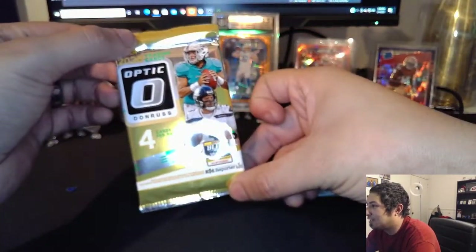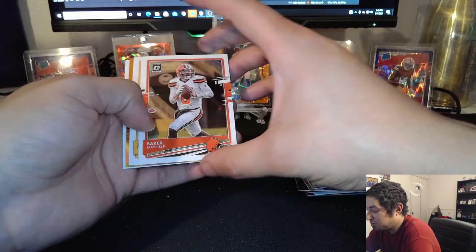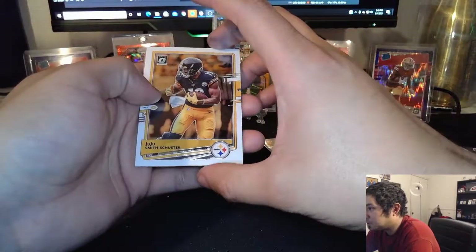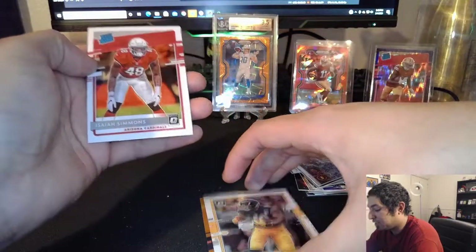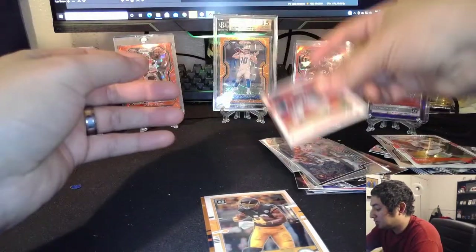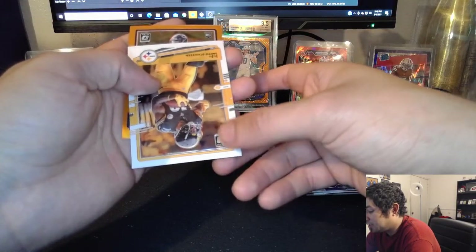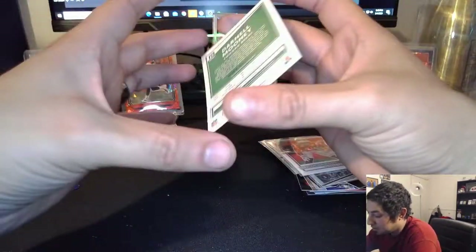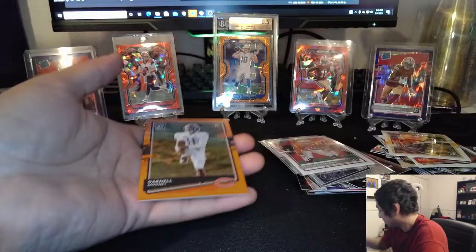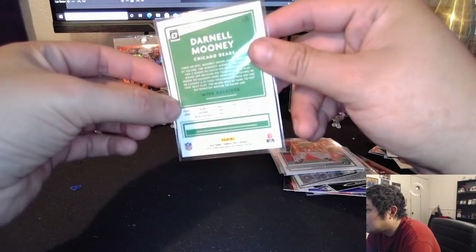Last pack. Can we get some last pack magic? Can we get a QB? Can we save the boombox? Baker Mayfield. I got something orange, I believe — orange or gold. A JuJu Smith-Schuster. I'll save that for last. A rated rookie Isaiah Simmons — that's not bad. A JuJu and it's going to be a Bears rookie card. Darnell Mooney. And that is numbered to 199.